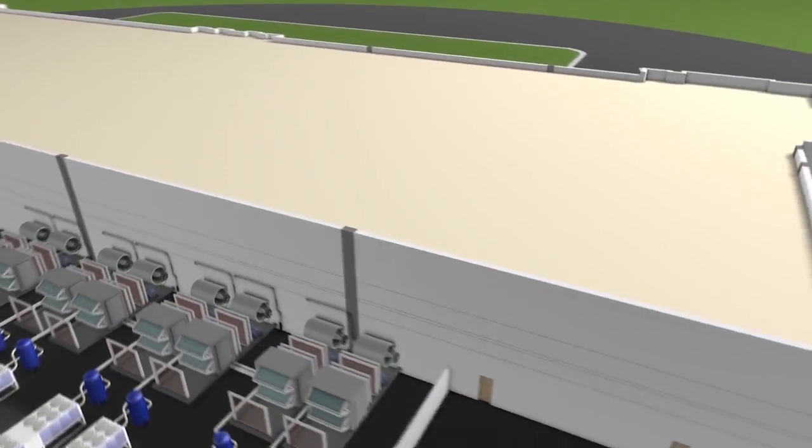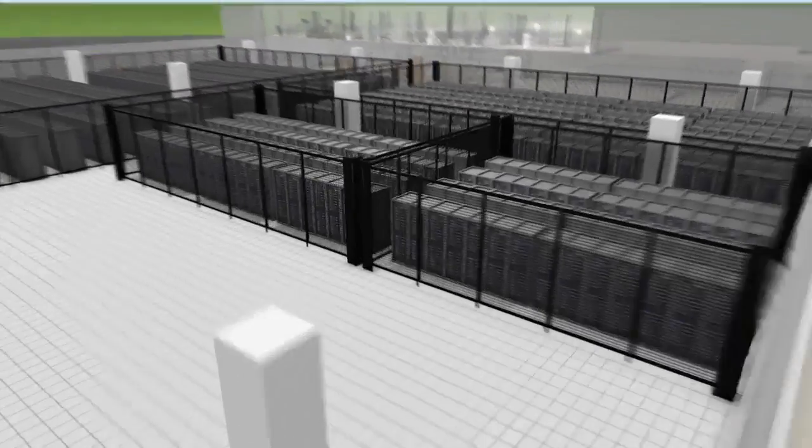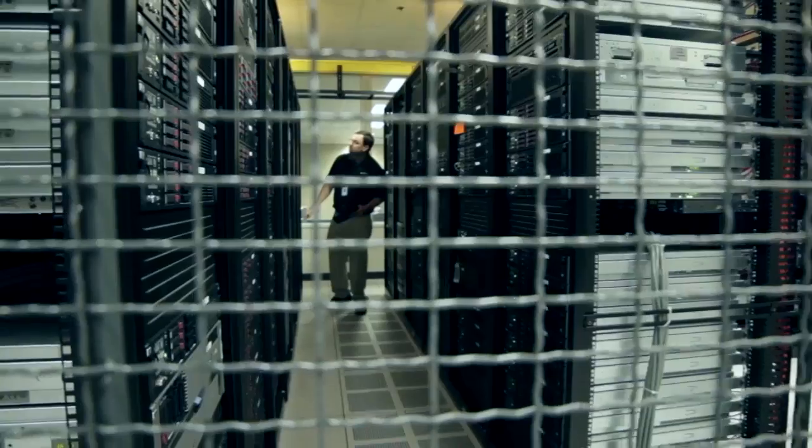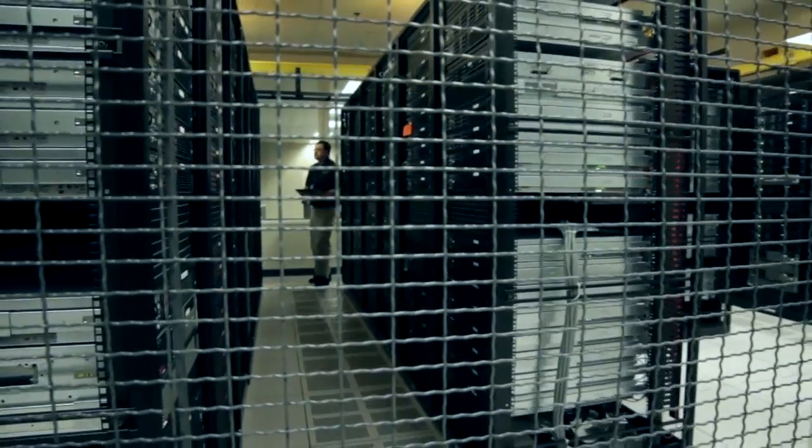Lone Mountain is a culmination of everything ViaWest has represented over the last decade — its architectural excellence, extraordinary PUE, efficiency that is really something to be very proud of, and certainly our focus on green technology. We are very excited to be in the Las Vegas market and excited to be opening this new center.